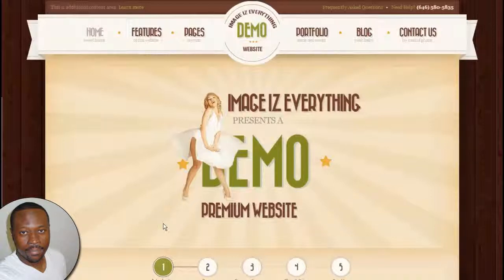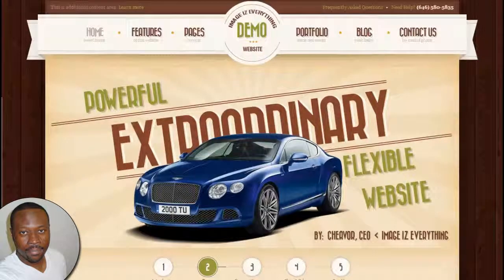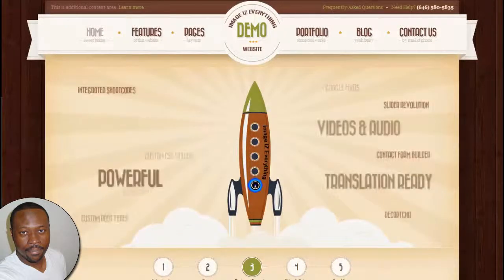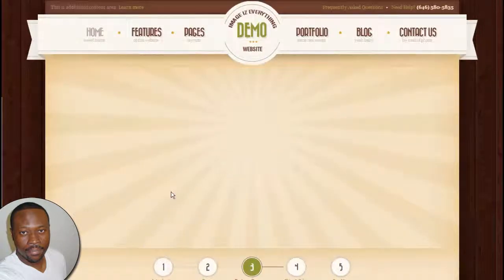This is a premium all-purpose website I custom developed to give you an example of what I can do for you. As you can see, this is a slider showing you many features of this website. Your slider can contain your images and even videos, and spotlight different areas of your services, your business, or the products you sell.